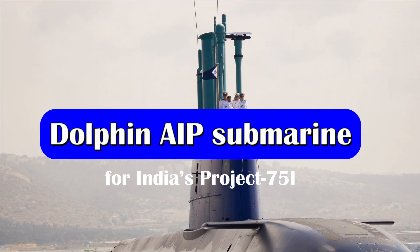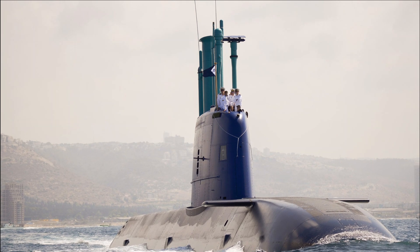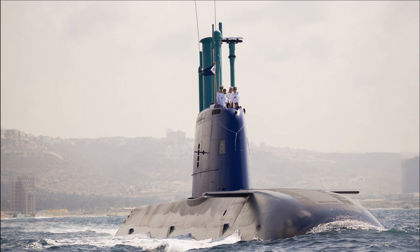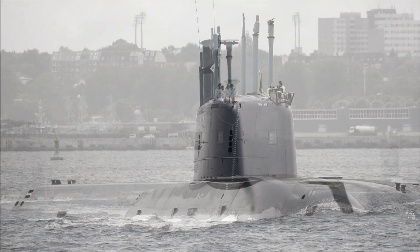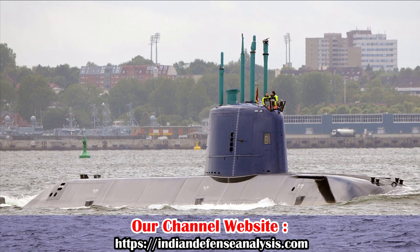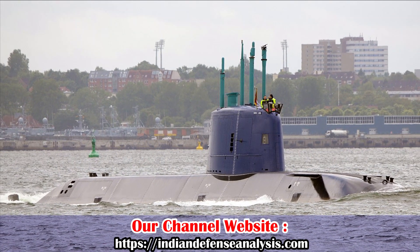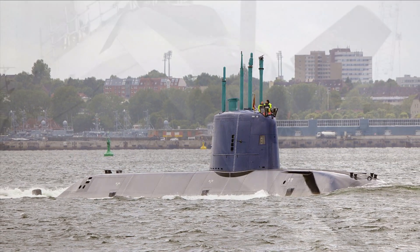As per the latest report from the Financial Express, Germany is offering next-generation submarines to India to jointly build six conventional submarines under Project 75I. While there is no official confirmation, talks over the submarine took place during the German Chancellor's recent visit to India, and it is being reported that the German submarine offer is at the final stage.